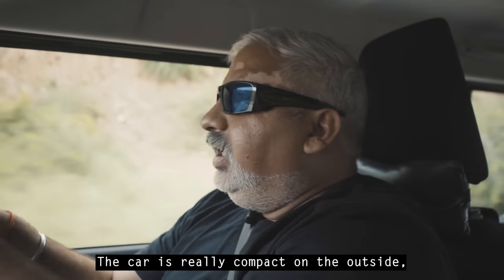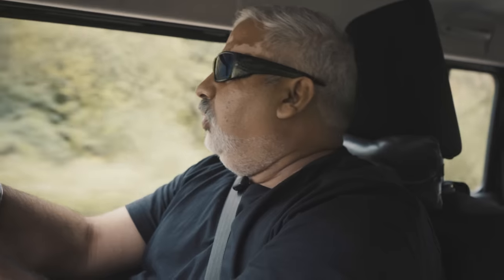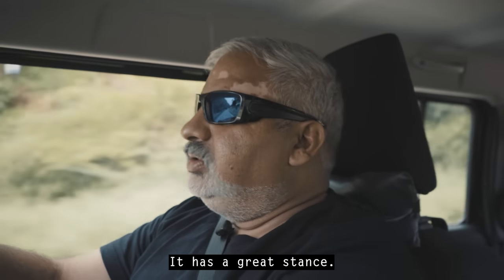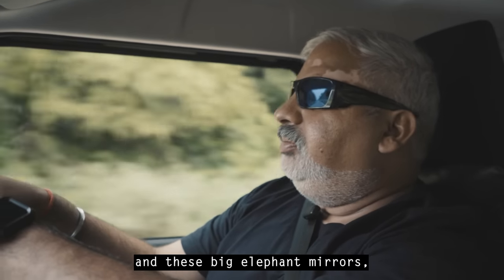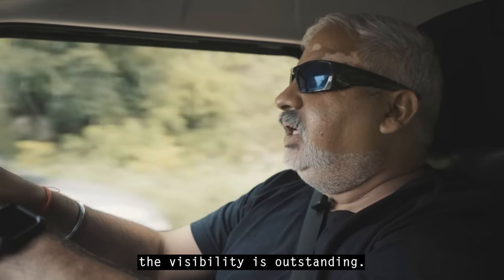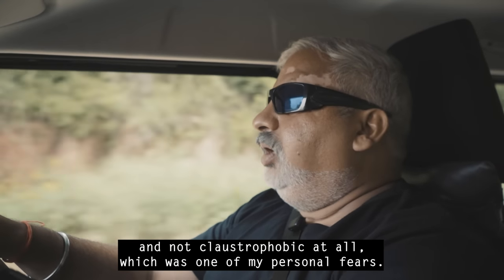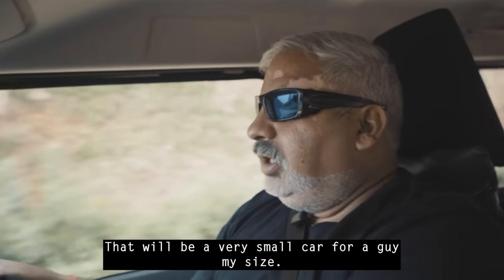The car is really compact on the outside but very roomy on the inside. I am a big, heavyset guy with very broad shoulders, and I am really comfortable. It has a great stance — you sit high, the visibility is superb with expansive glass on all sides and these big elephant mirrors. The visibility is outstanding. It feels very airy and roomy inside, not claustrophobic at all, which was one of my personal fears.